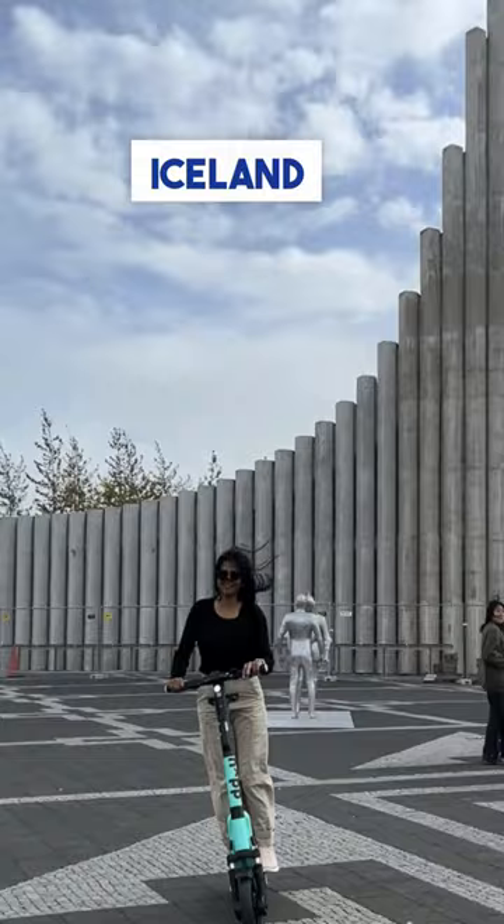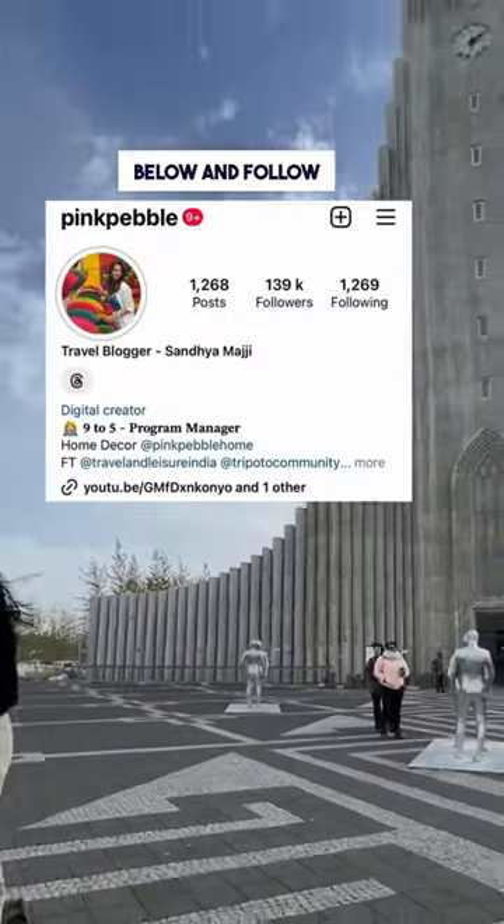Share this reel with your friends who are traveling to Iceland, and check out the caption below. Follow Pink Pebble for unique content.